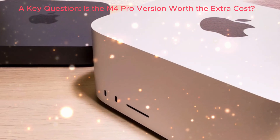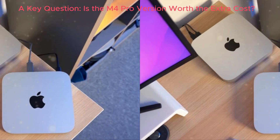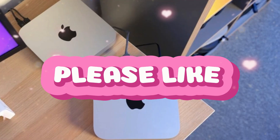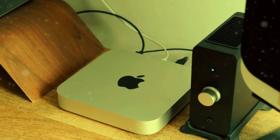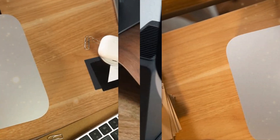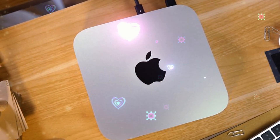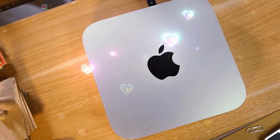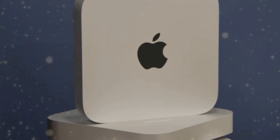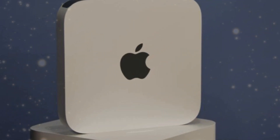A key question: is the M4 Pro version worth the extra cost? Does the M4 Pro Mac Mini justify its higher price point, or is the baseline M4 Mac Mini the more prudent choice? In this analysis, we'll carefully examine the features, specifications, and performance of both models to provide a comprehensive understanding of their differences and help you make an informed decision.